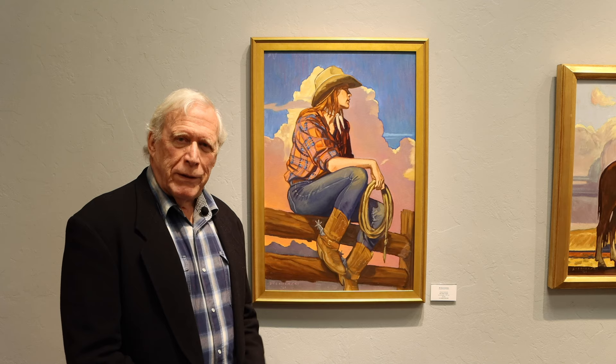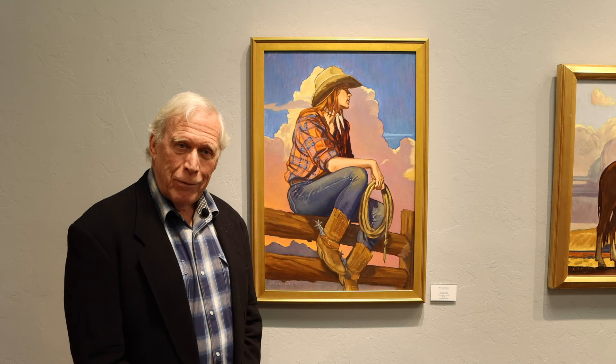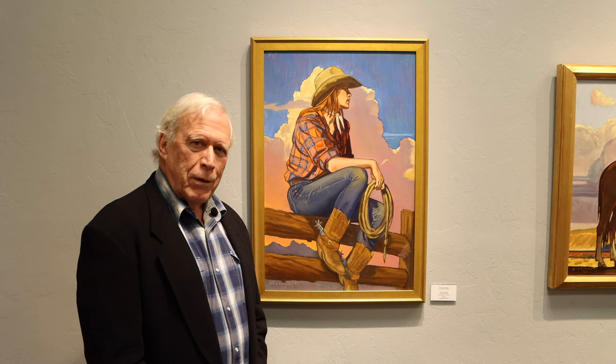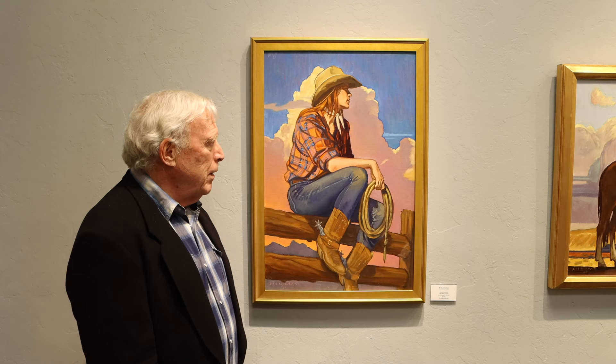This first one here is called Red Plaid Cowgirl. The main feature is of course the cowgirl with her red plaid shirt, but it also tells a story. As an illustrator I used to try to tell stories, and as a painter I still do the same thing. She's perhaps waiting for her turn in the corral to show her quality, or maybe she's just looking at a friend, just observing. But we don't know this — it's up to you to decide.